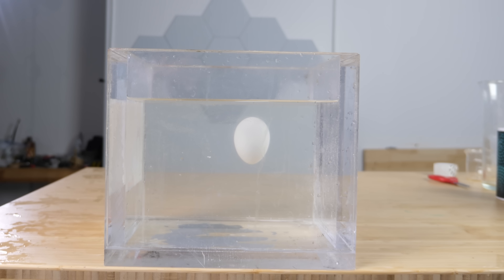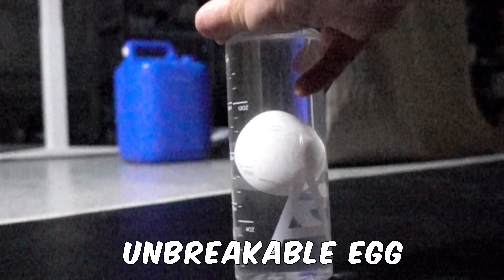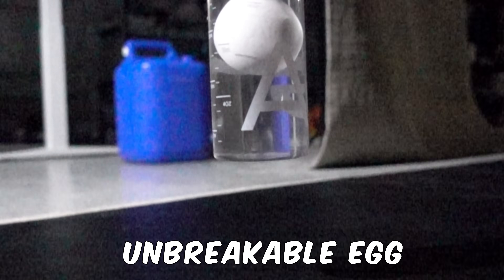Today I'm going to be showing you how neutral buoyancy could win you the next science fair and might even have the potential to save lives.